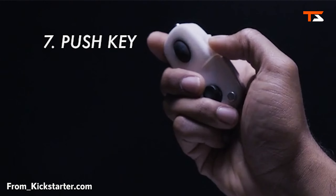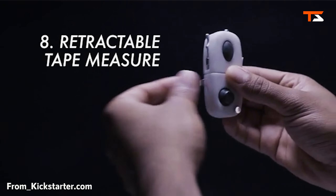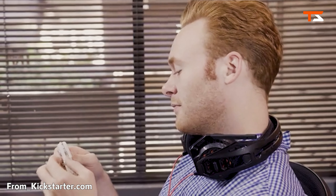Fidgeting devices are all the rage right now — you might even have one already. But Sticks is different than any other device out there because it was designed for professionals.